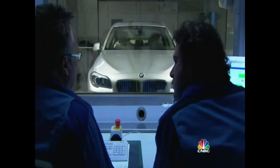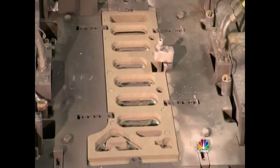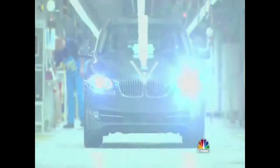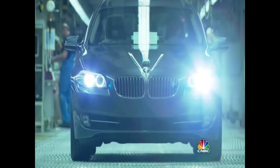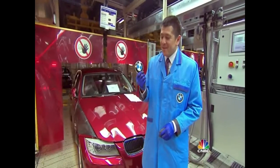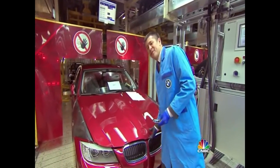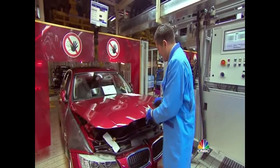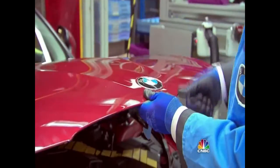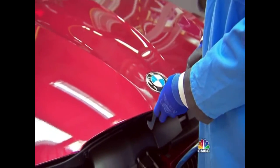Then it's up to engineers and factory workers to turn all the chosen design elements into plastics, wood, and metal. Perhaps no element of the car's design is more critical than the BMW logo. Here on the production line, about 50 yards before they turn on the engine, they place it on the hood — and with one hit, it's a BMW.